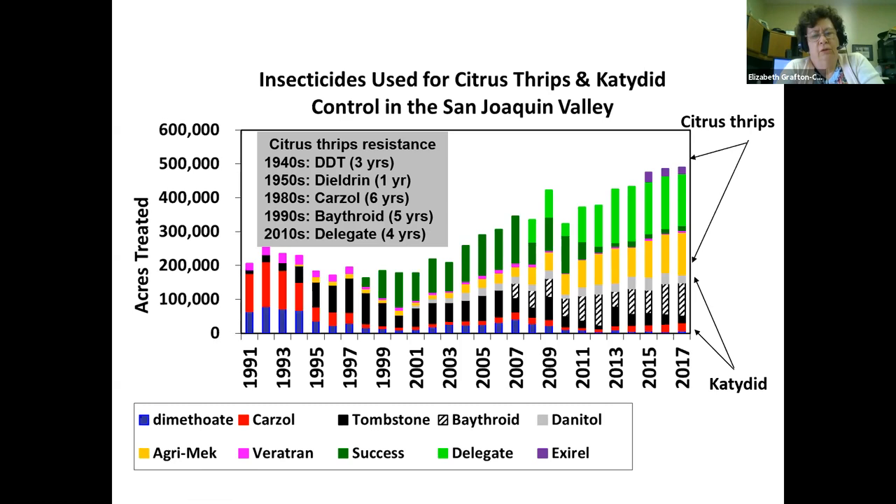Let me talk a little about the rate at which resistance can develop. Thrips developed DDT resistance in about three years — really fast. Dieldrin resistance in one year in the 1950s. Carzole in about six years. Pyrethroids took about five years. Joe Morris felt that Delegate resistance started to appear within four years of use of that product. It doesn't necessarily mean the products completely fail — some of you are still using Carzole, Pyrethroid, and Delegate — but they work for shorter and shorter periods of time. Citrus thrips can develop resistance very, very fast.